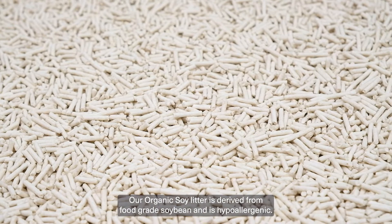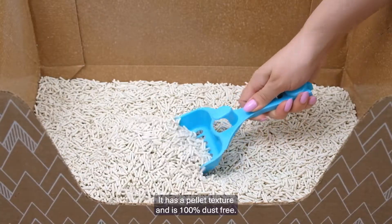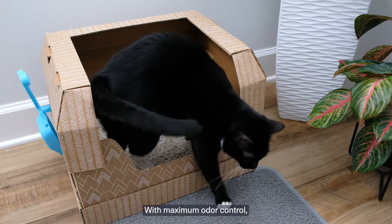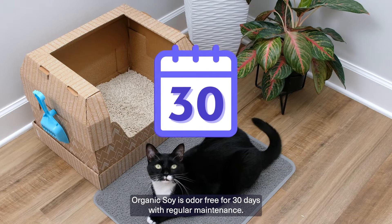Our organic soy litter is derived from food-grade soybean and is hypoallergenic. It has a pellet texture and is 100% dust free. With maximum odor control, organic soy is odor-free for 30 days with regular maintenance.